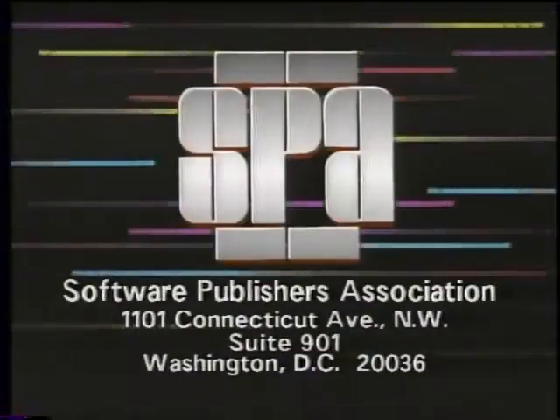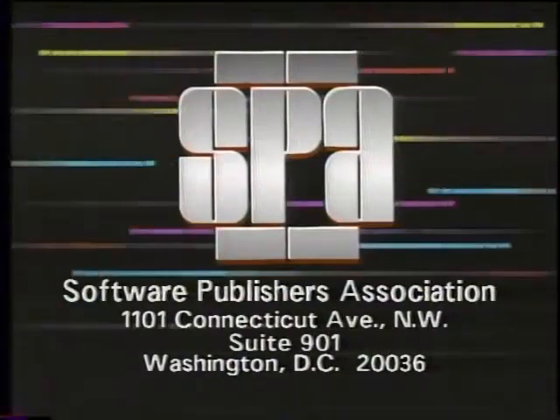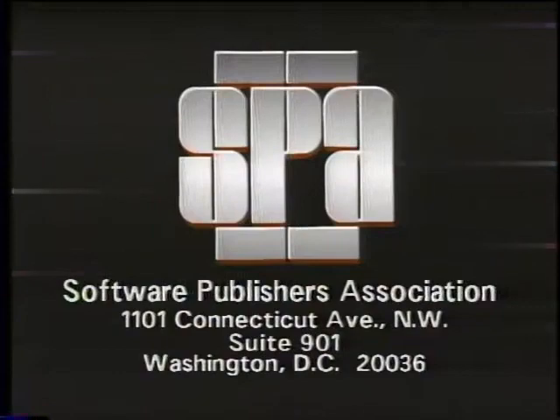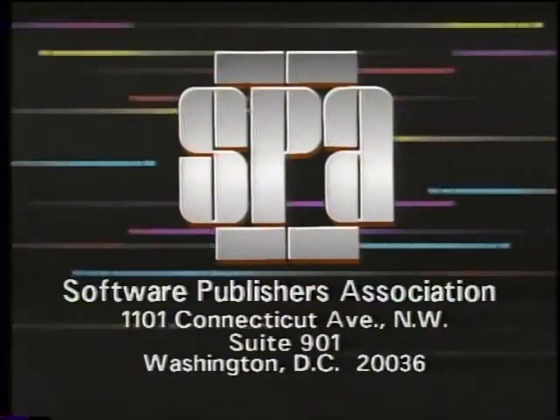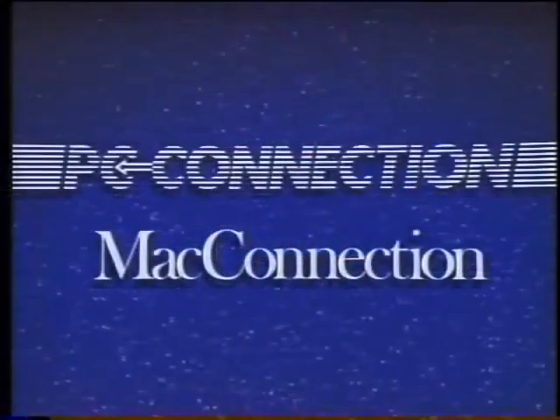The Computer Chronicles is made possible in part by the Software Publishers Association, which reminds you it's a federal offense to copy software. The SPA provides information on how to stay software legal. Funding is also provided by PC Connection and Mac Connection, and by Byte Magazine and Bix.